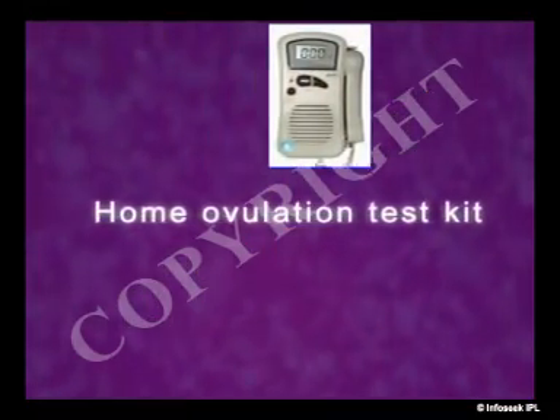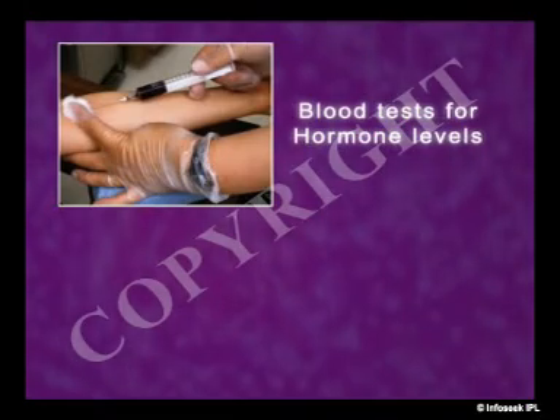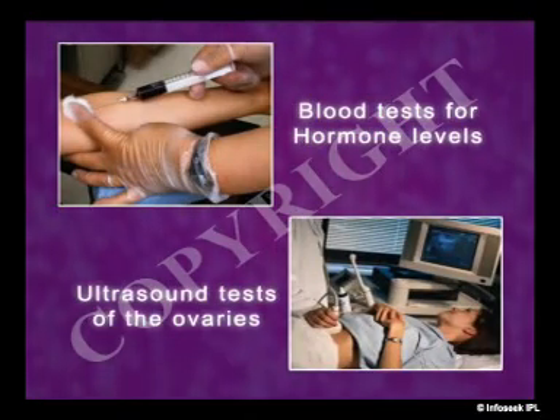Another tool is a home ovulation test kit, which can be bought at drug or grocery stores. Checks of ovulation can also be done in the doctor's office using blood tests for hormone levels or ultrasound for imaging ovaries.